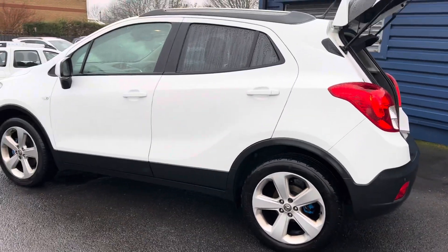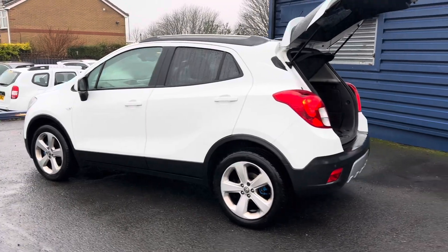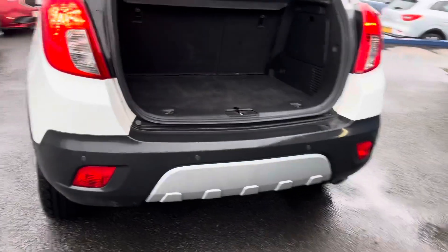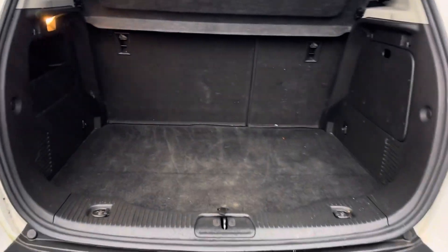This car is in excellent condition for the age and mileage of it, as I'm showing you here. As mentioned, it has front and rear parking sensors, and a flat boot with loads of space.